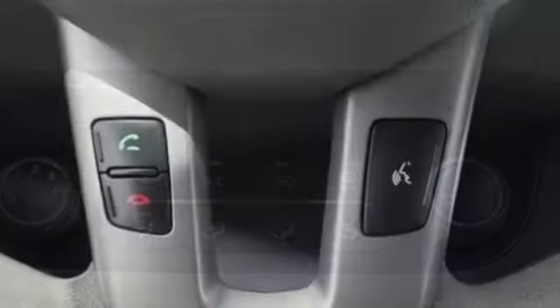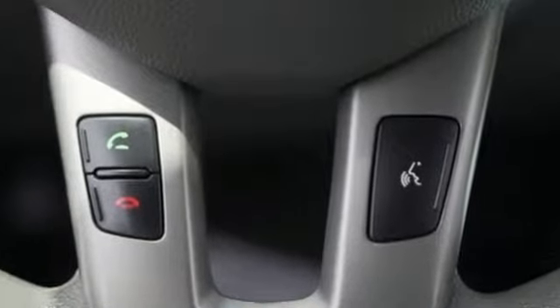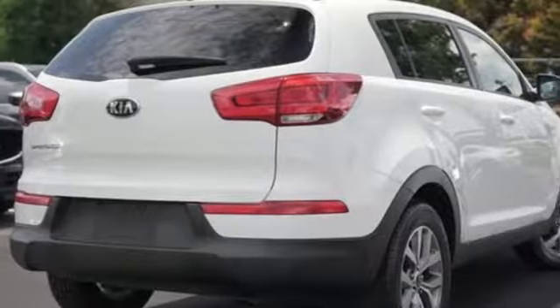Car and Driver calls it a macho-looking SUV with a suspension to match. Reliability, quality, Kia.